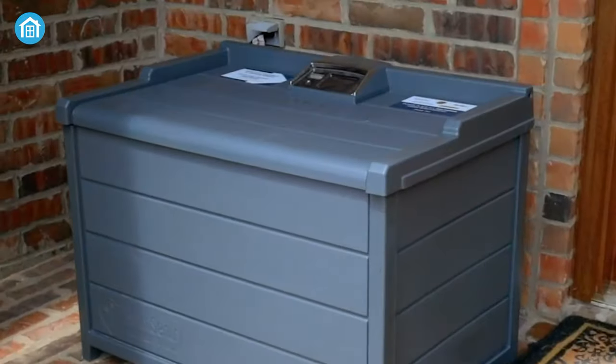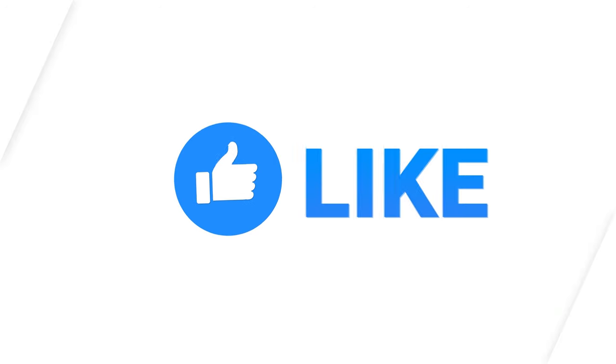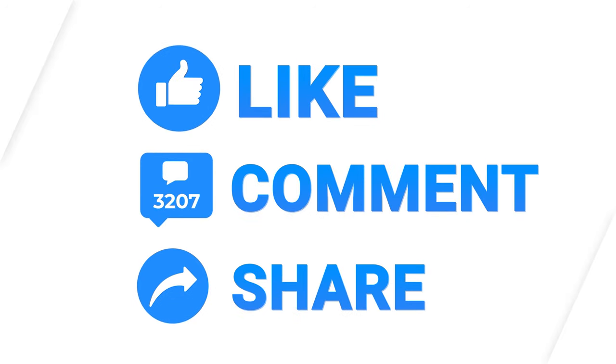So, these were the 5 best Smart Parcel Boxes just for you. Thanks for watching this video. Like, comment and share with your friends if you found this video to be helpful. Subscribe to our channel and hit the bell icon if you want more videos like this on your feed.